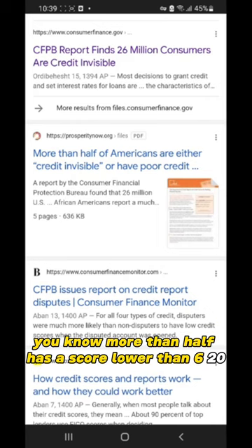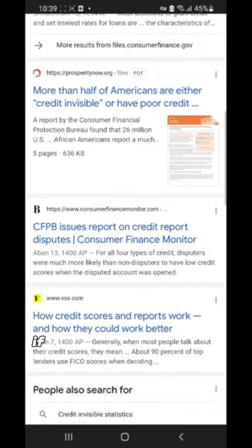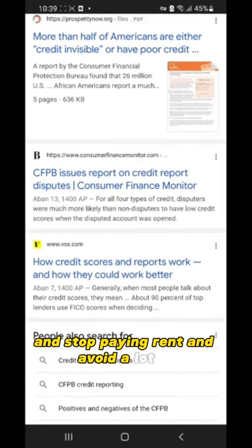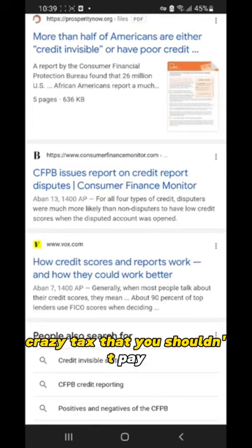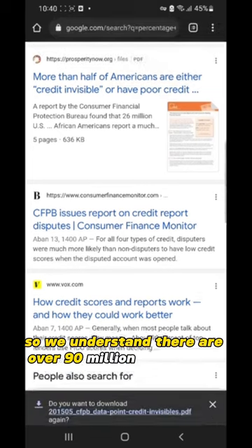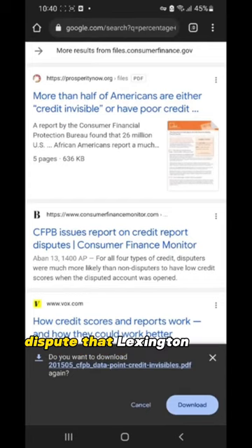More than half of the population has a score lower than 620, which is lower than the minimum scoring requirement to get an FHA loan if you want to buy a house and stop paying rent. So we understand there are over 90 million people with very bad credit. Imagine a credit bureau receiving the same cookie-cutter dispute that Lexington Law or Credit Saint sent for you.